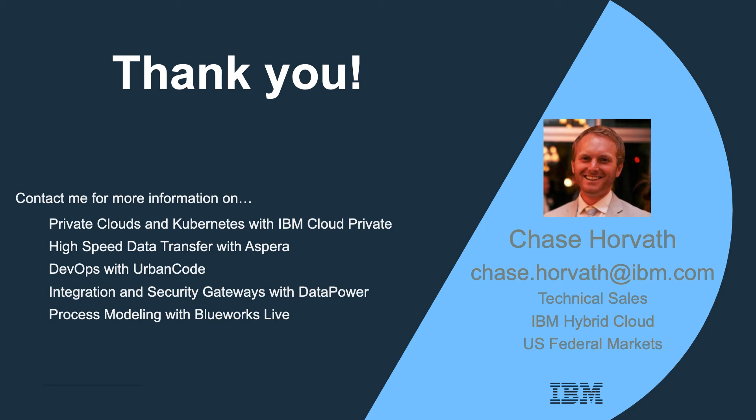Adopting DataPower is simple to do and can have a huge positive impact. It's a purpose-built security and integration gateway that will help you secure, integrate, control, and optimize your applications. It has a current DISA STIG, is FIPS 140-2 Level 3 compliant, and has a long history of wide use in the federal sector. Thank you for your time — please contact me if you are interested in learning more about DataPower or any of the other IBM Hybrid Cloud family of products.